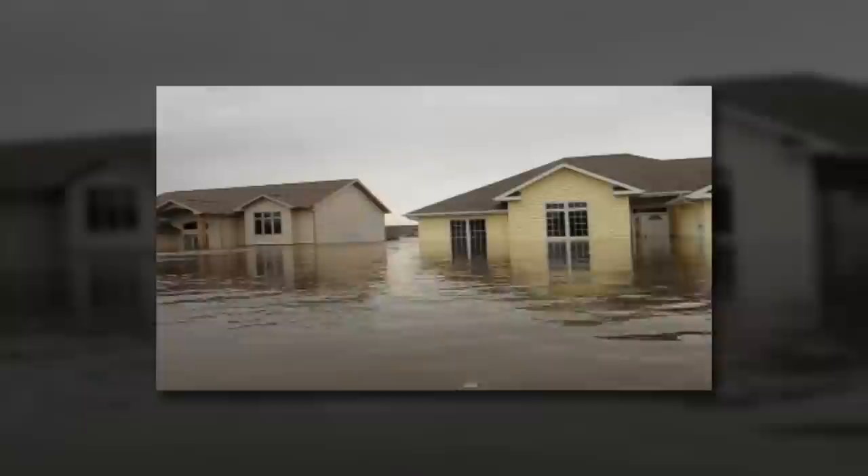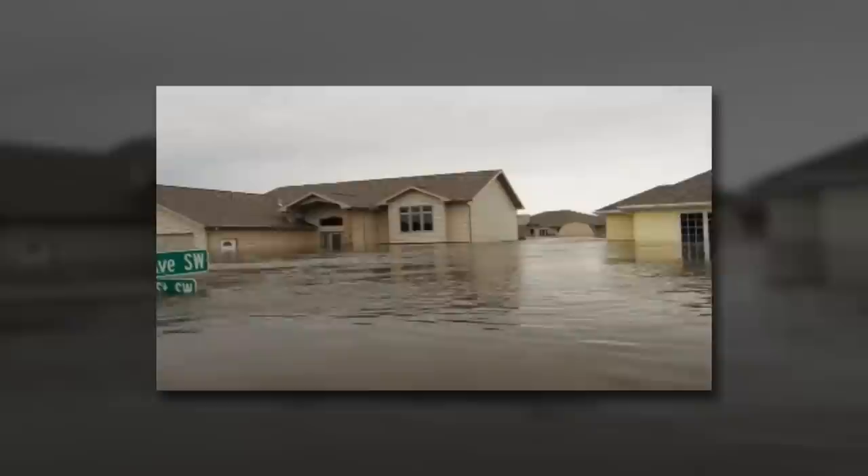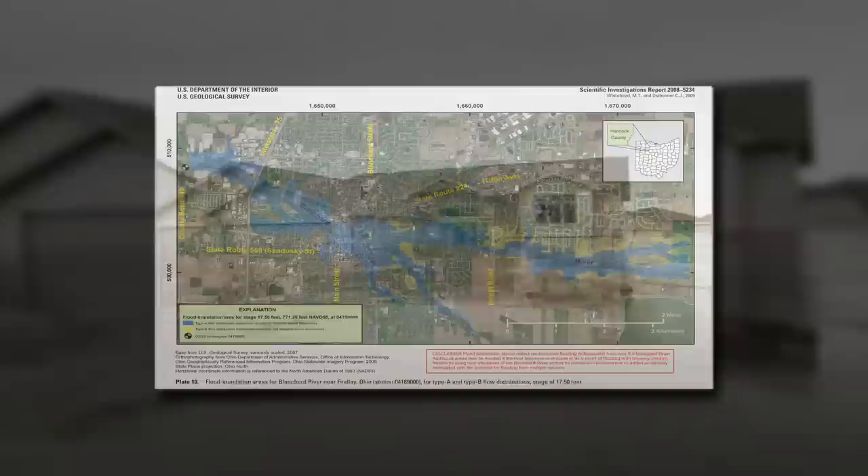The USGS used multi-beam sonar units on their boats to produce detailed maps of river beds. The quality and amount of data collected, useful to so many other parties, was unprecedented in this flood. As we move into the future, the USGS is dedicated to finding new ways to reduce the vulnerability of people and communities most at risk from flooding.